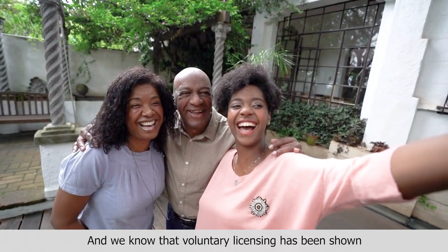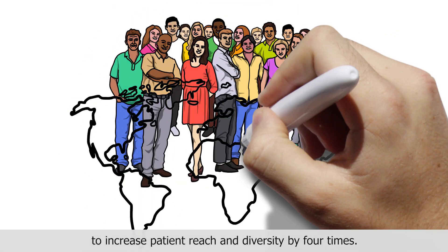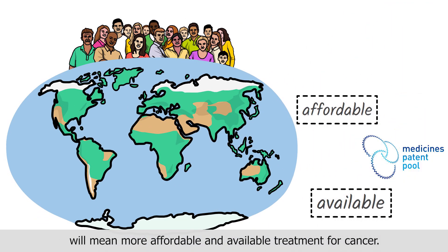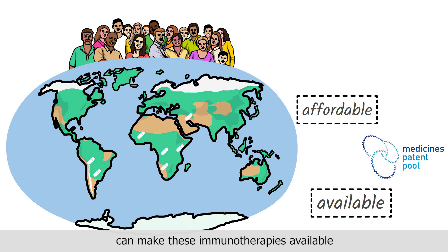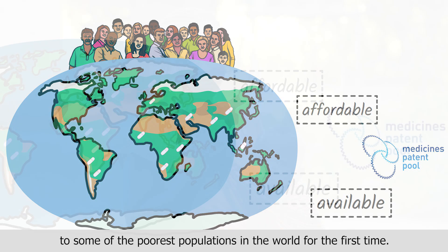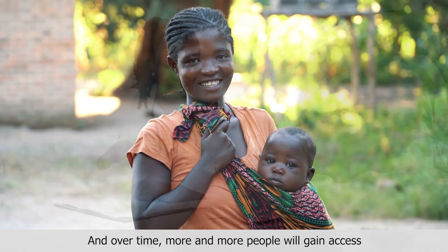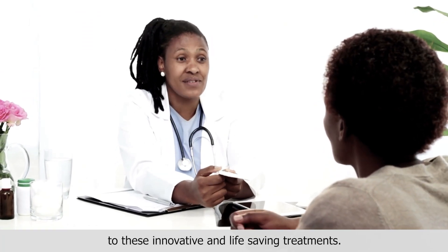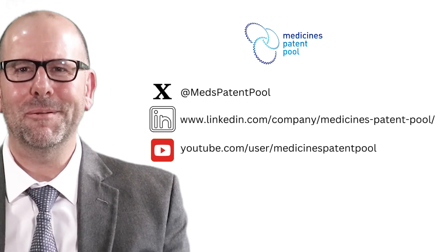We know that voluntary licensing has been shown to increase patient reach and diversity by four times. The medicines patent pool approach will mean more affordable and available treatment for cancer, and this means that low and middle income countries can make these immunotherapies available to some of the poorest populations in the world for the first time. Over time, more and more people will gain access to these innovative and lifesaving treatments. Thank you for watching and please do give the medicines patent pool a follow on the following platforms.